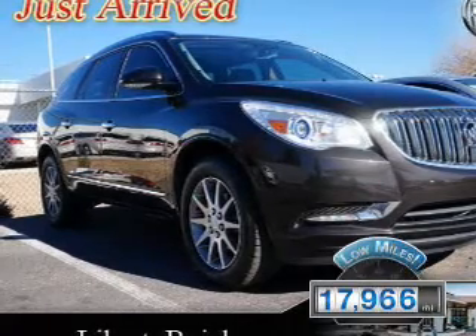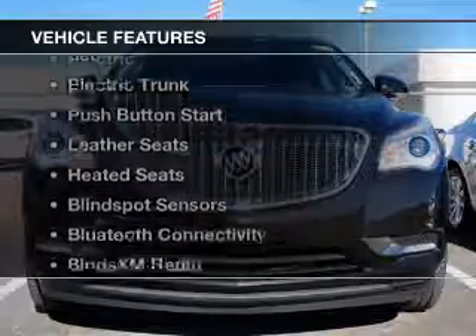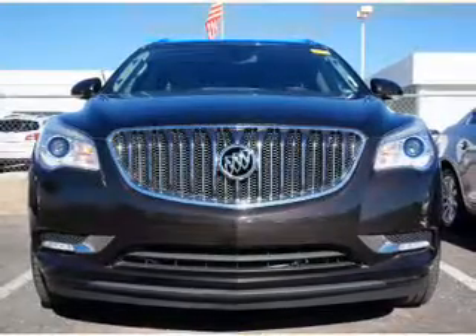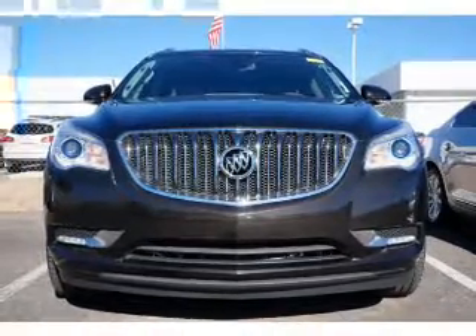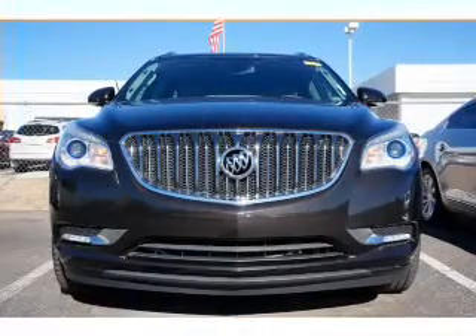With fewer than 20,000 miles, this vehicle has a long road. The features include a sunroof, electric trunk, push-button start, leather seats, heated seats, blind spot sensors, Bluetooth connectivity, Sirius XM satellite radio, digital radio, and digital audio input.